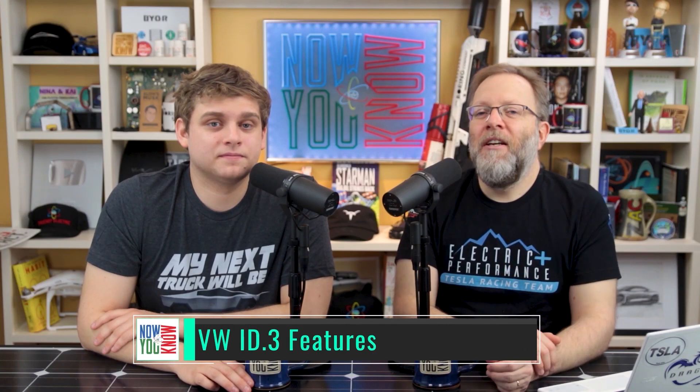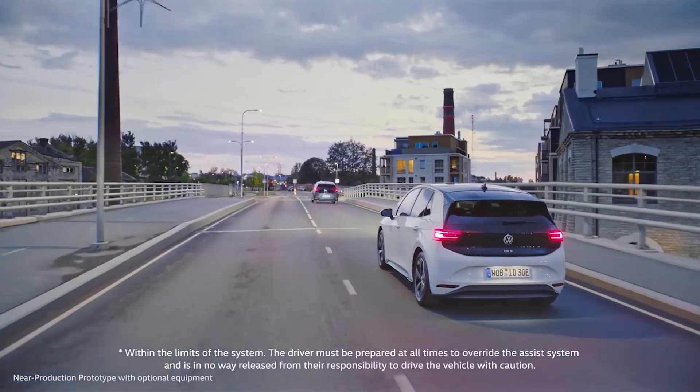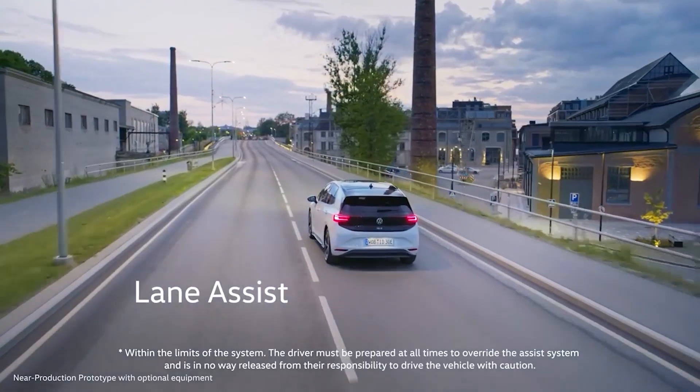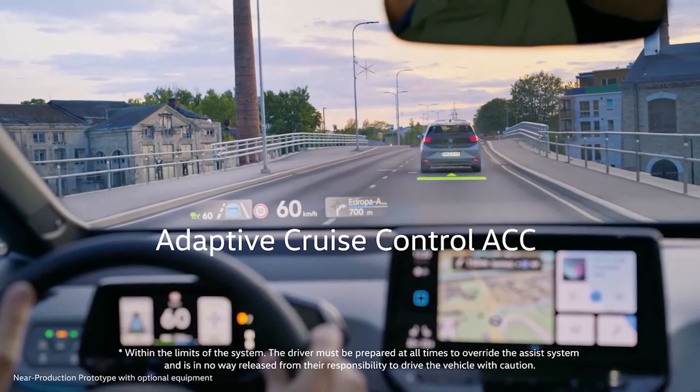A lot of people are excited about the VW ID3, and we just got some videos from VW showing some of the features. The first one here shows the HUD with directions, lane assist after 60 kilometers an hour, and adaptive cruise control — pretty cool.